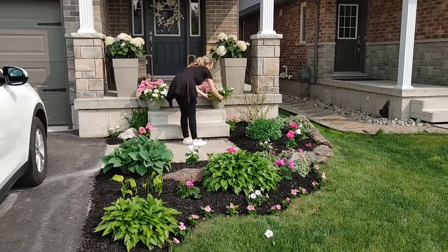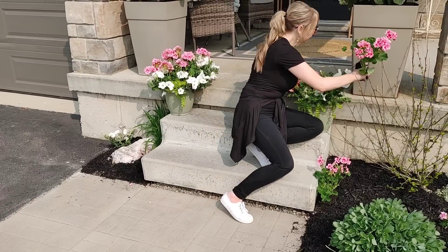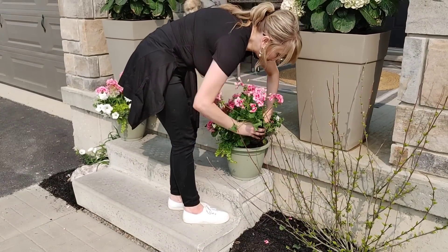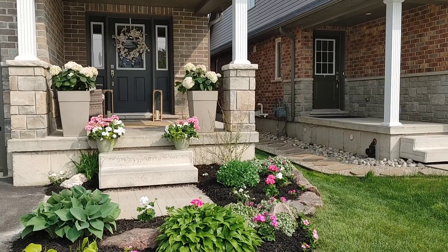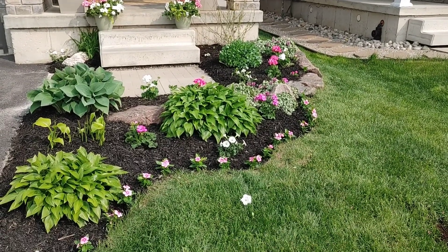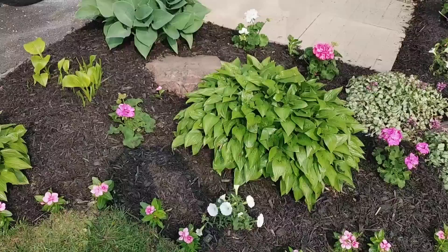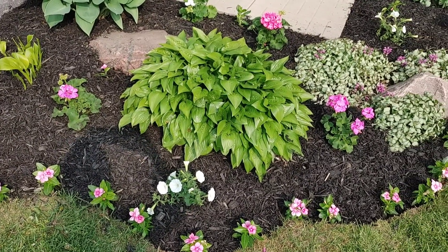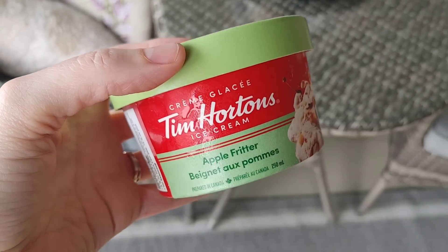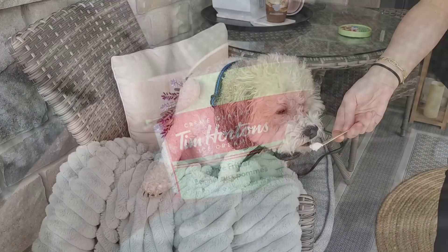I'm flanking both sides of the steps with the pots. Once they were up I realized they needed more pink flowers, so I redistributed from both sides and I'll just get a few more. Sometimes with gardening you have to get started and then buy more as you need it — I always think I have enough and then need a little more. I absolutely love how this turned out; the pops of pink are so beautiful. Me and Holstein are going to relax, have some ice cream, and enjoy the rest of the long weekend. Take care, friends — God bless!